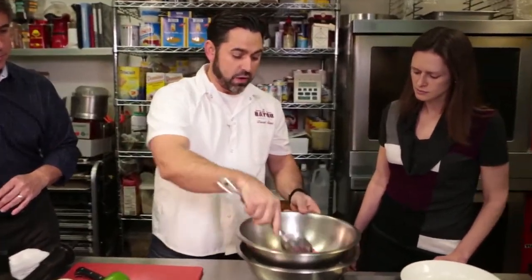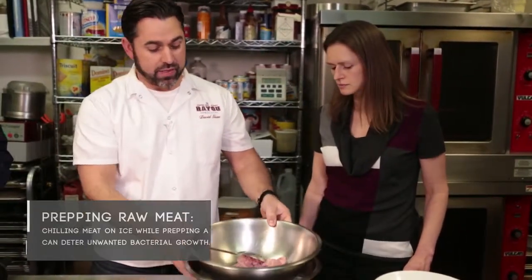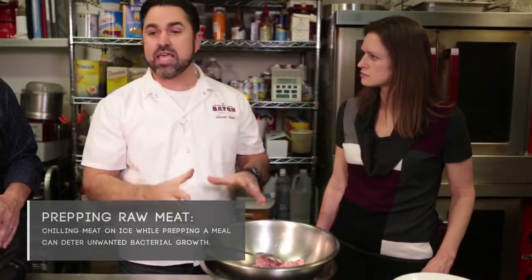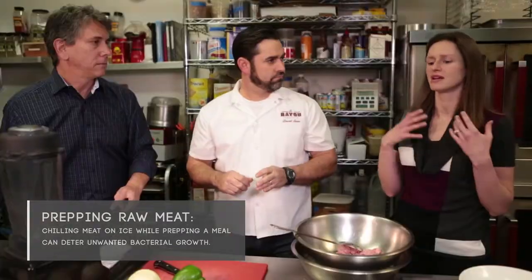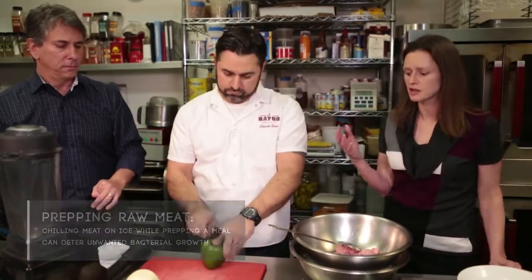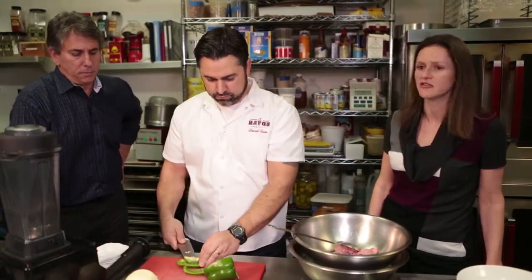A neat way to work with your raw protein is to get a bowl, put some ice underneath it, and then place another bowl on top. It helps keep that chill on the meat as you're prepping because it does take time. This is a wonderful way to make sure you keep the meat at a good temperature. The thing we're worried about is leaving food out on the table — bacteria can get into the food and reproduce. This is a wonderful way of preparing your meat in an even safer fashion.